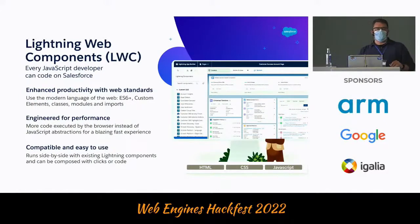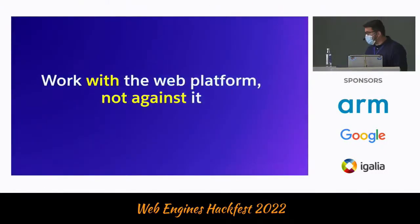And it's compatible, and it's easy to use, and it's the way we should do things on the web. Because of that, we should always be working with the web platform and never against it, not trying to reinvent anything. It's more about embracing it and making sure where we are and how we can contribute.